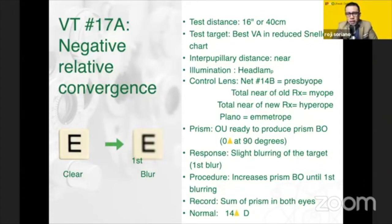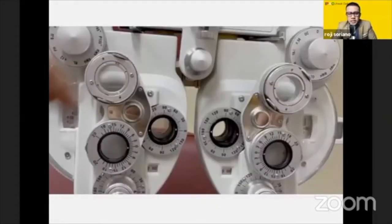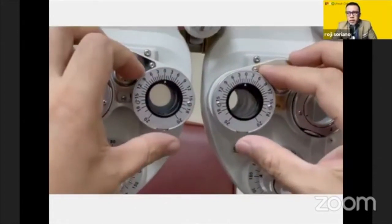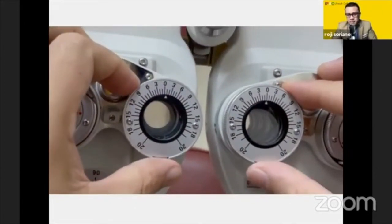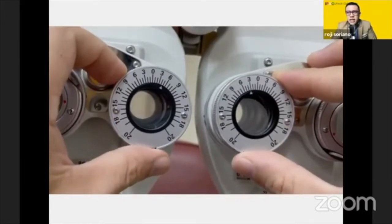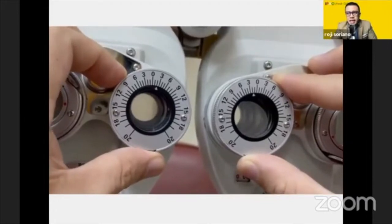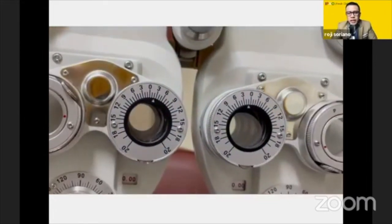So 17A is your blurring, which is your negative relative convergence. Similarly, ready to turn base in for the blur, followed by 17B which is your break recovery. Now I'll show you how it's done — now we are going ready to turn base in. First is to blur for 17A, and then break recovery for VT11 and 17B. That's how you record it.